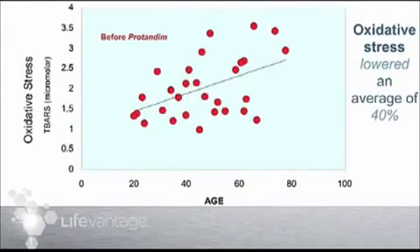Here we're measuring that marker of oxidative stress in the blood of healthy people ranging in age from 20 to 78 years old. They're scattered around a mathematical linear regression line, and what you see is that it goes higher and higher as you go from age 20 to 80. Some individuals in the middle ages are very different from others — some sit on the couch and eat potato chips, others are training for marathons — and it shows in your levels of oxidative stress. These people all took Protandim for 30 days.